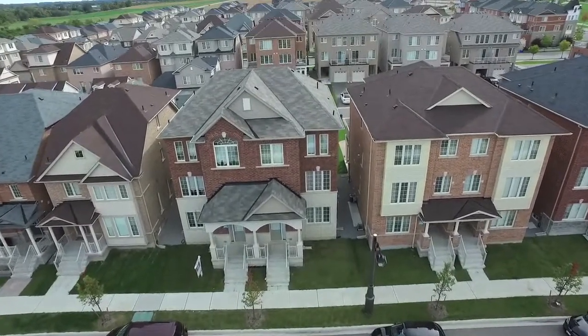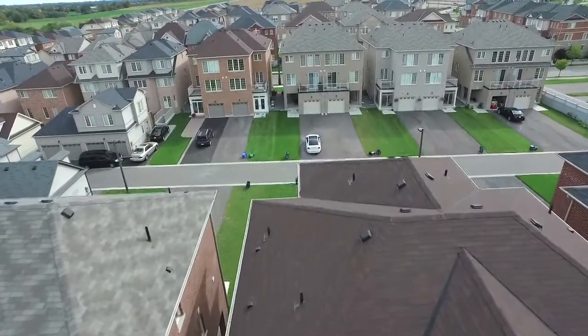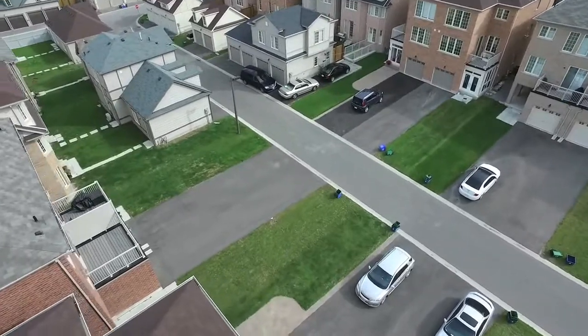Situated in the upper Cornell community of Markham and close to many prime neighborhood amenities, welcome to 19 Chauncey Court, a stunning three-bedroom semi-detached executive home showcasing beautiful interior living spaces.